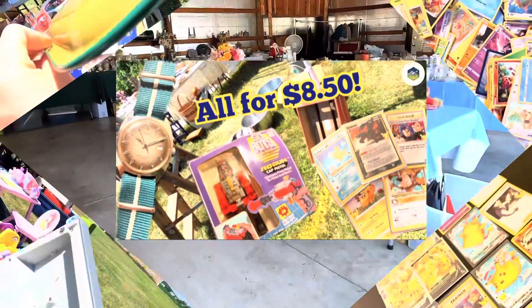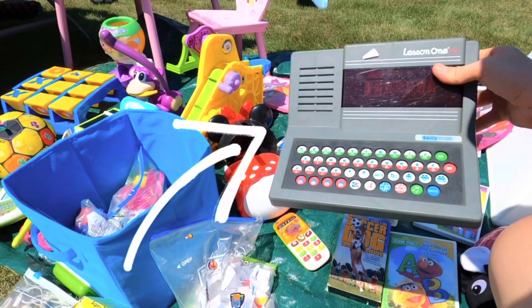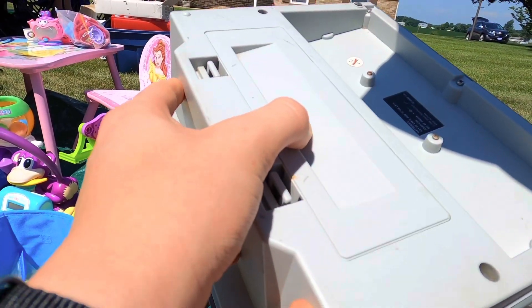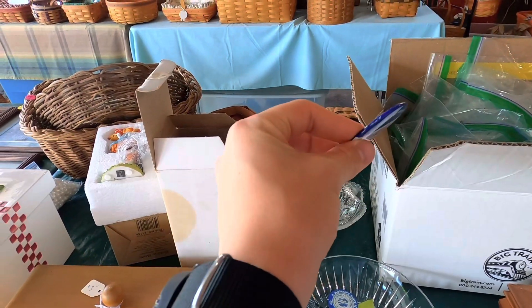Hello everyone and welcome to my first yard sale slash flea market vlog. I wasn't planning on buying this, but this is the Lesson One made by VTech — it just caught my eye because I like antiques. These go for around 5 to 20 bucks. I bought some 1972 election pins last week, so I decided to pass on these.